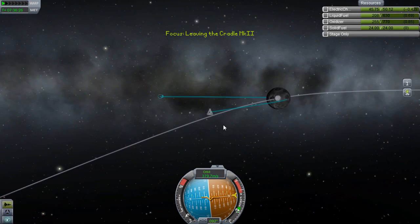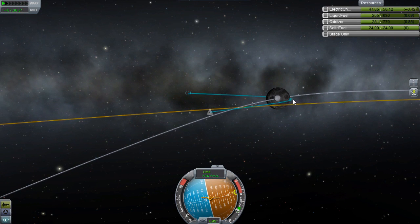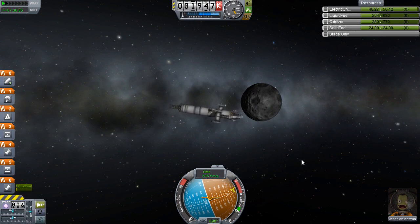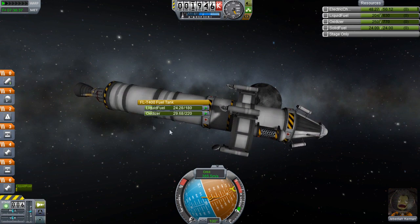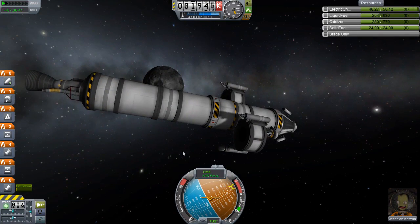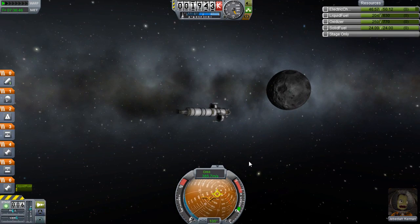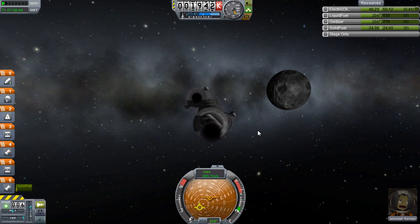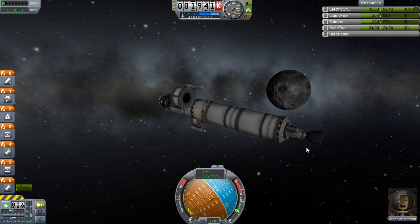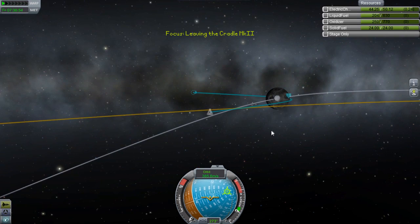Burning to bring our periapsis just above about five kilometers — eight kilometers should do it. I shouldn't have done that — let me put our periapsis back into the ground. We want to crash this debris; we don't want to leave it orbiting the solar system. We are good space tourists — we don't litter.